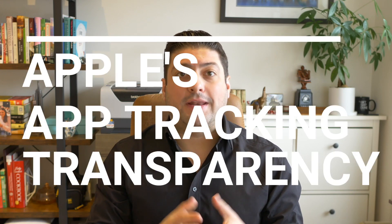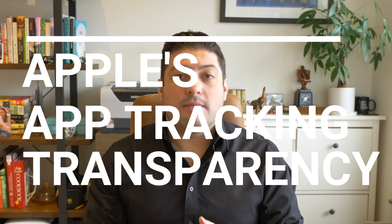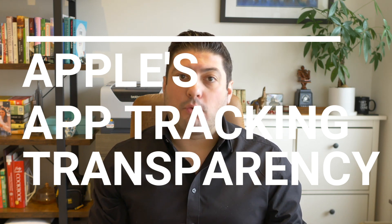If you follow the news recently, you may have seen some articles regarding Apple and their new privacy regulations. You may hear it referred to as iOS 14, iOS updates, ATT, or app tracking transparency. Any one of these terms is important to what we're talking about today.